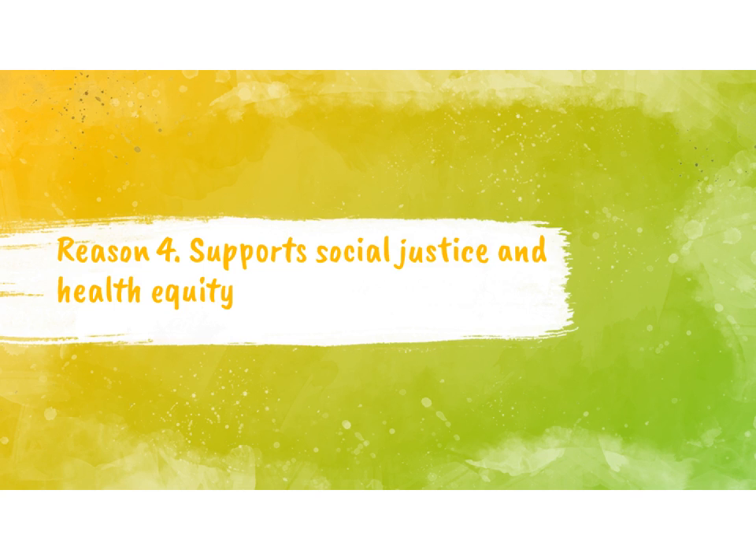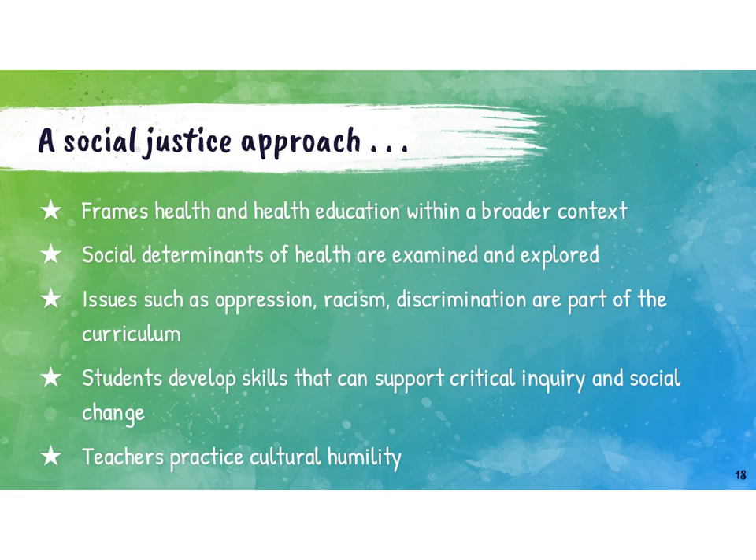Reason number four is that a skills-based approach to health education can support social justice and health equity. Skills-based health education provides a wonderful opportunity to include social justice and health equity approaches in your programming. However, moving toward a skills-based approach does not inherently mean that you are then doing a social justice approach or addressing health equity. This work is ongoing over a lifetime — it includes personal examination and reflection, and it means you have to intentionally use this lens to look at what you're teaching and how you're teaching. But there is a rich opportunity when you shift to a skills-based approach to also integrate a social justice approach.